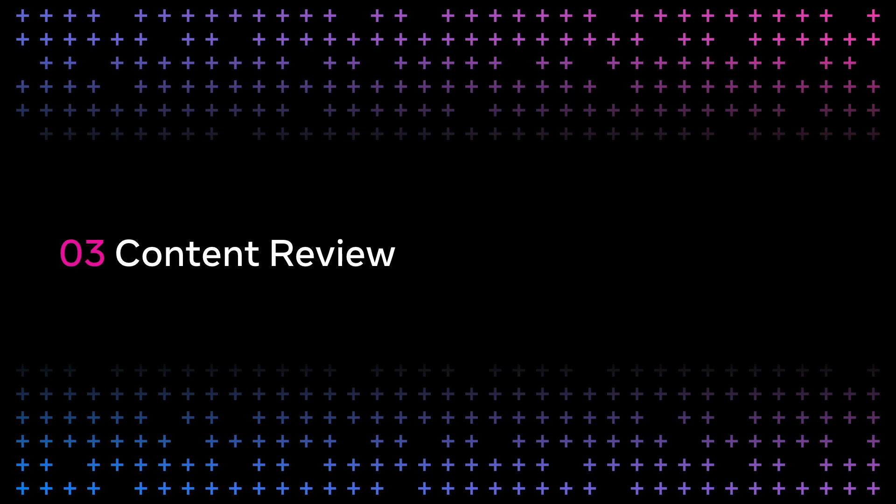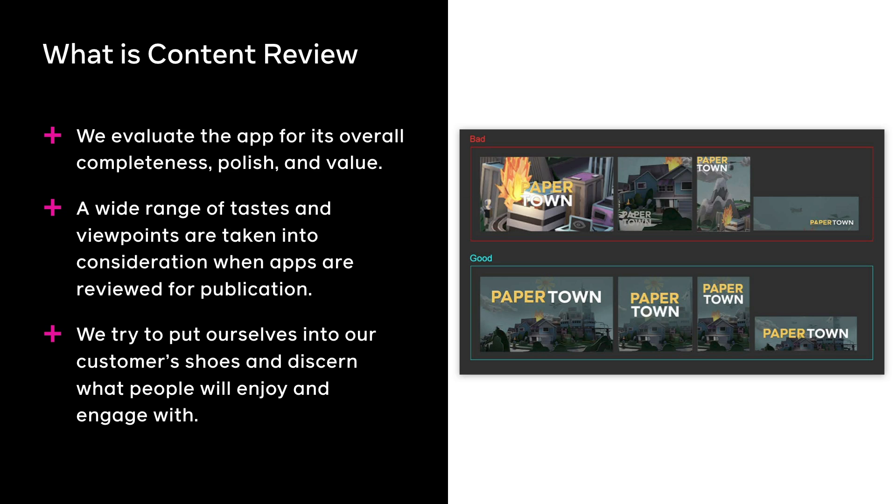Please submit complete apps. Applications that are not complete or functional but can still pass technical review will not pass content review. We will review your assets, your metadata, and the application itself, and so much more. So in order to save time, send in your application when it's fully ready to be reviewed by our team. We take into account the point of view of the customer during this process and hope that you have done the same.